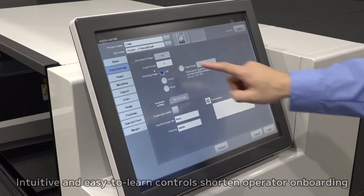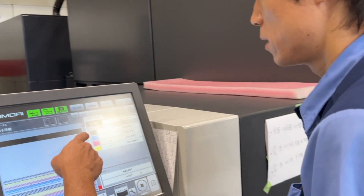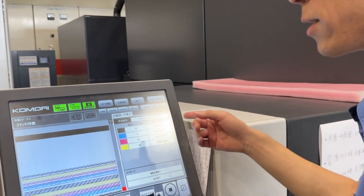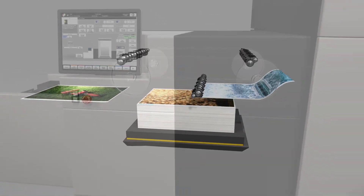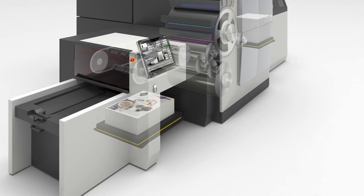The J'Throne 29 will have a world-class control system that interfaces easily with an operator. Presets for control of different stocks are automated by KHS AI and are able to learn as the press is used.